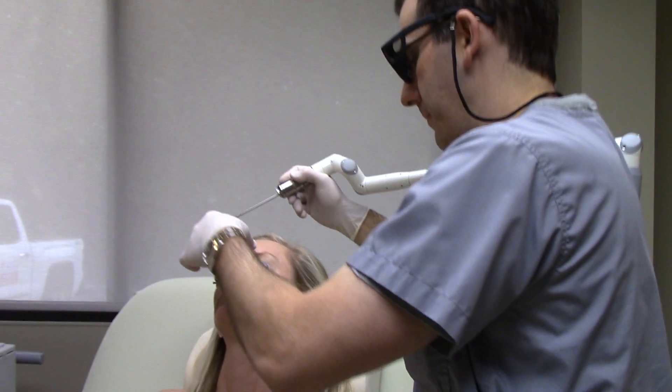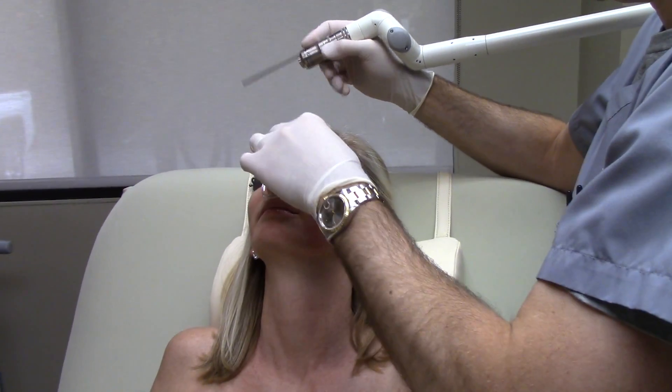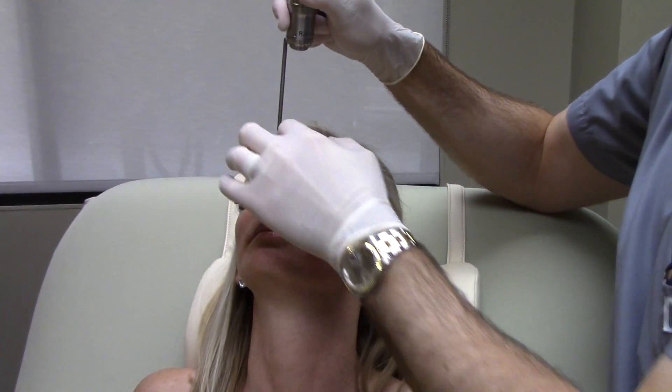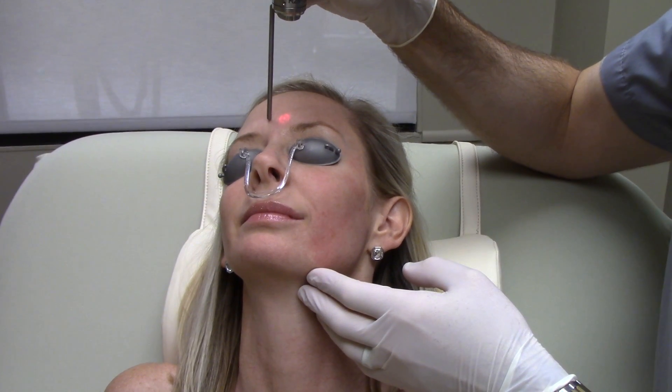All right, let's do the forehead now. Make sure our eye shields are going good. You can go back to work with this the next day — she'll be able to wear makeup. We're going to start right there. Abby's a little jumpy, but that's okay.